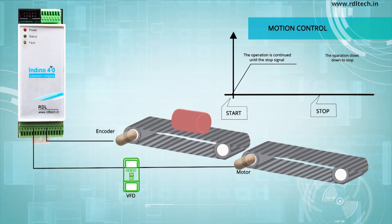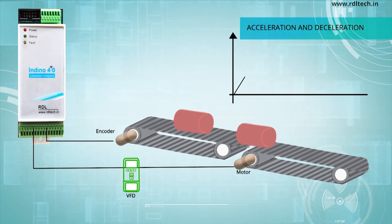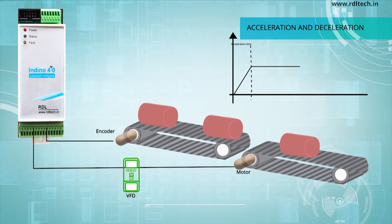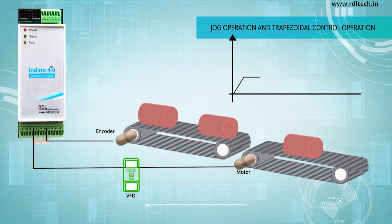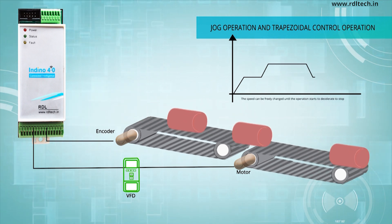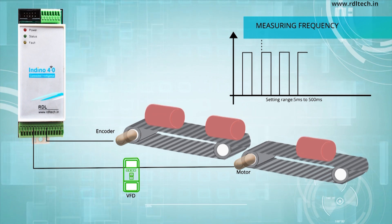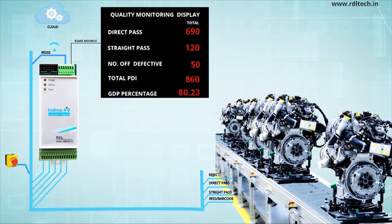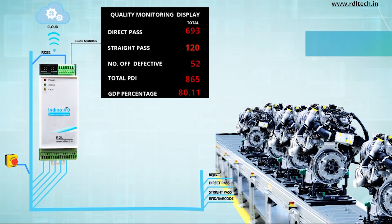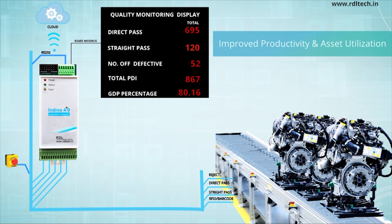Indino supports VFD and encoder for easy motor and servo motion control, including acceleration and deceleration, jog operation, trapezoidal control operation, and measuring frequency.